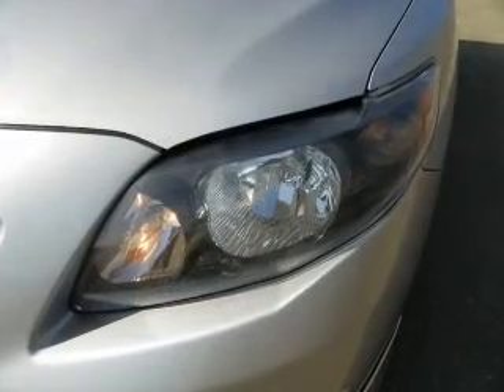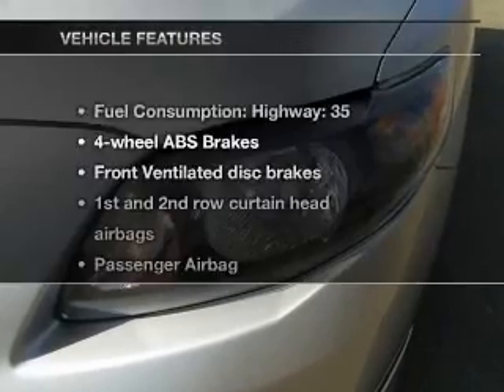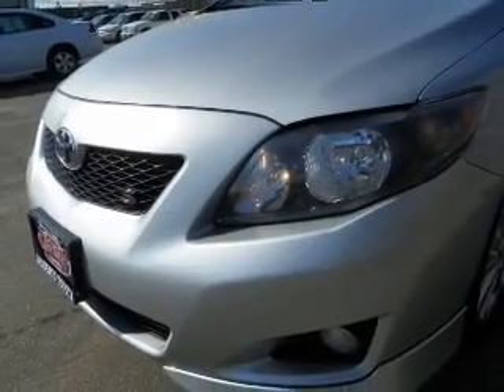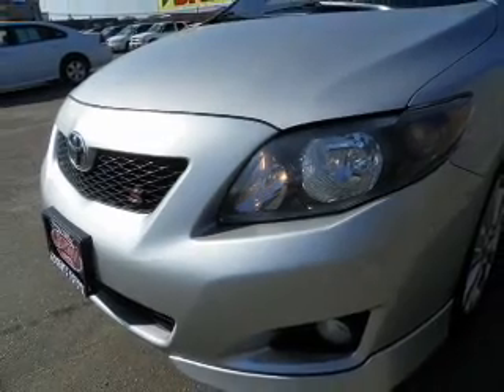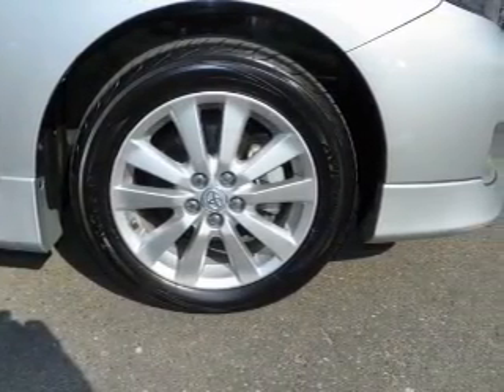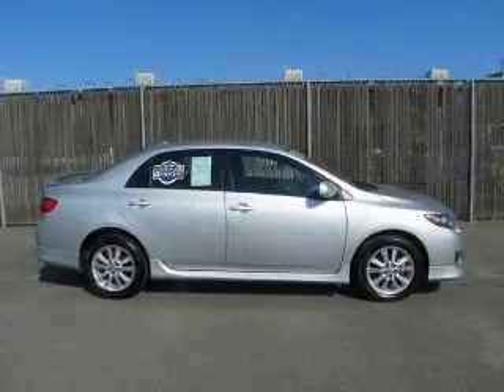You will appreciate the safety feature of anti-lock brakes, plus enjoy these notable features that are included in this vehicle: air conditioning, power door locks, power windows, power steering, cruise control, power mirrors, an alarm system, and an AM FM stereo with a CD player.